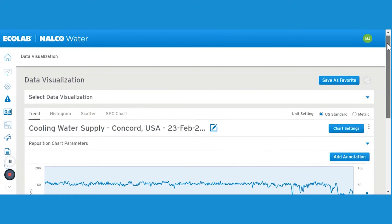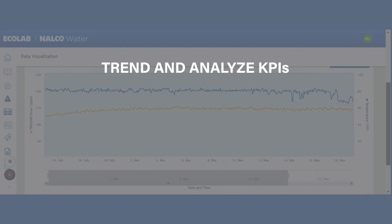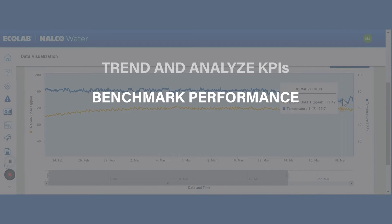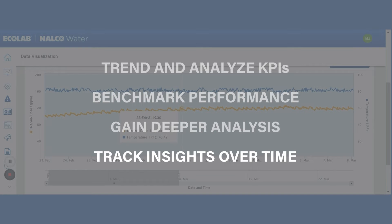Data visualization is a powerful, flexible data analysis module that enables you to trend and analyze multiple key performance indicators and benchmark performance across sites and assets. With data visualization, you gain deeper analysis to find the root cause of performance issues and the unique ability to track insights over time.